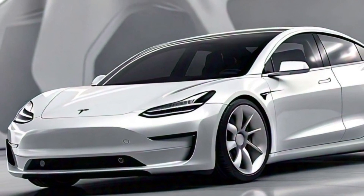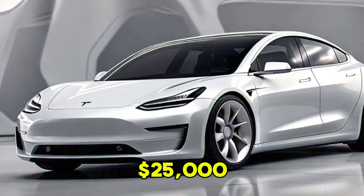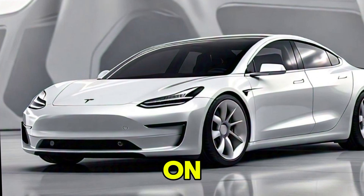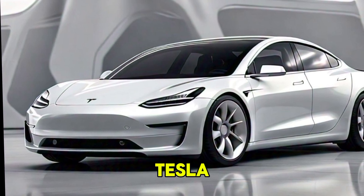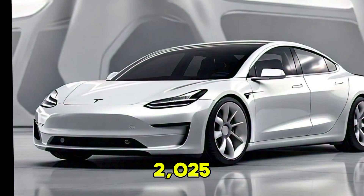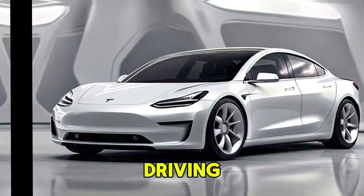Now let's talk numbers. The Model 2 is expected to start around $25,000, making it one of the most affordable electric cars on the market. Tesla has promised it will be available in early 2025, so start saving up and get ready for a new era of driving.